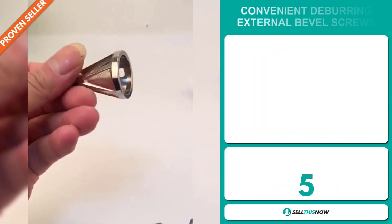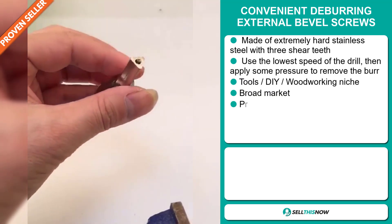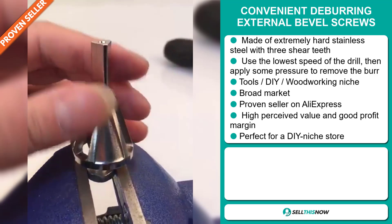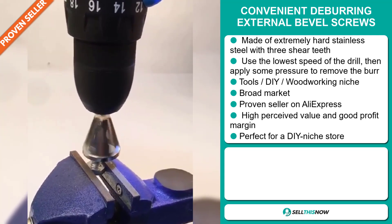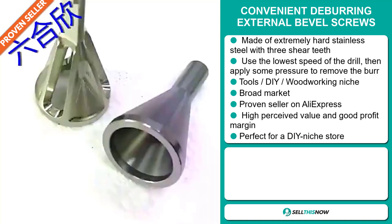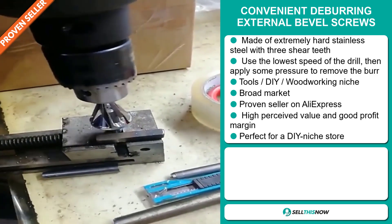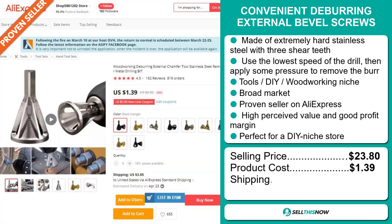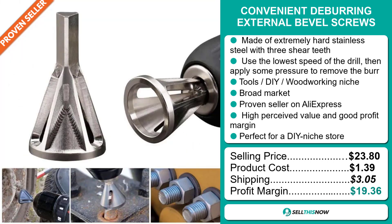Our next product is the Convenient Deburring External Bevel Screws. Now this is made of extremely hard stainless steel with three sheer teeth. It uses the lowest speed of the drill, then apply some pressure to remove the burr. It falls under the tools, DIY woodworking niche market. It has a broad market base and is a proven seller on AliExpress with many many orders. This item has a high perceived value and will give you a good profit margin. It's perfect for a DIY niche store. The selling price is $23.80, the product cost is only $1.39, and shipping is $3.05, so you're looking at a very good profit margin of $19.36. Sell this now.